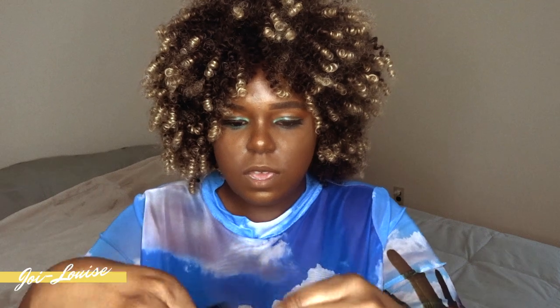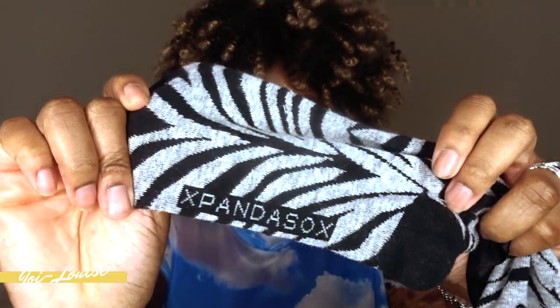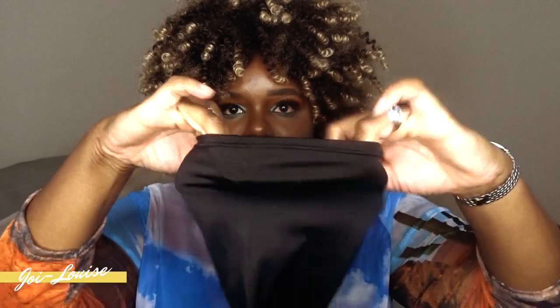The next pair is a bit more casual. It's a cute black and gray zebra print — how cute is this? And then it has the logo on the bottom, and just the black spandex at the back.